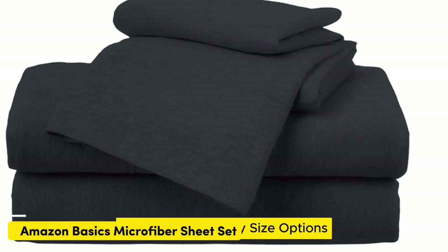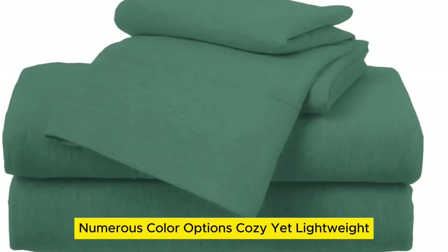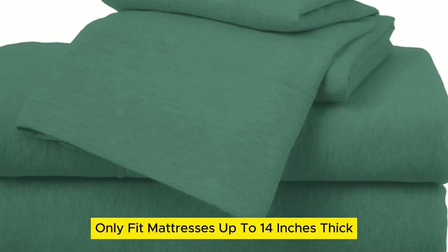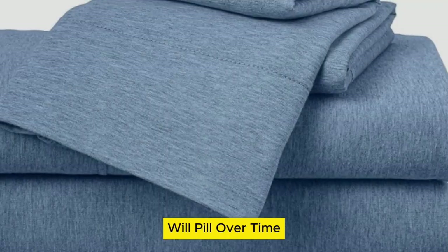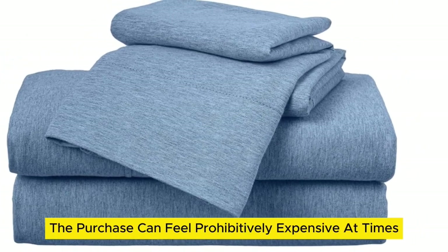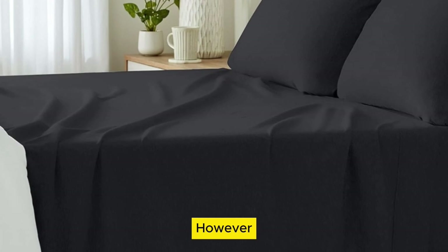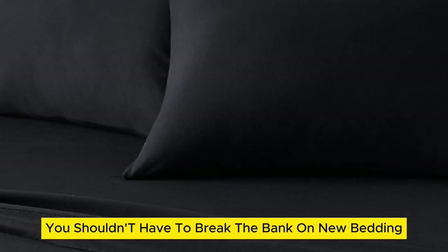Number 1. What we like: many size options, numerous color options, cozy yet lightweight. What we don't like: only fits mattresses up to 14 inches thick, will pill over time. When you're on the hunt for new cotton sheets, the purchase can feel prohibitively expensive at times. However, you shouldn't have to break the bank on new bedding.